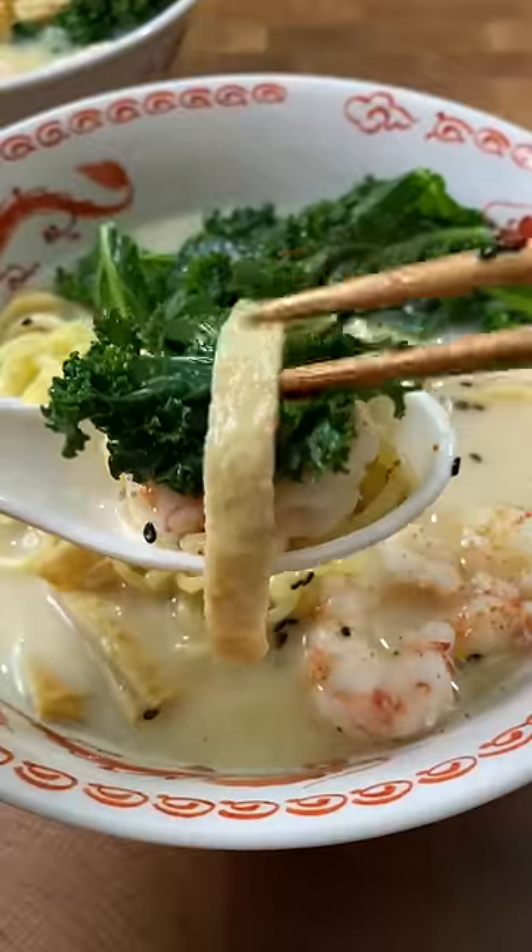Now I'm curious to see what my buddy is going to make for his ramen recipe. I'm passing it over to you, senpai-kai!